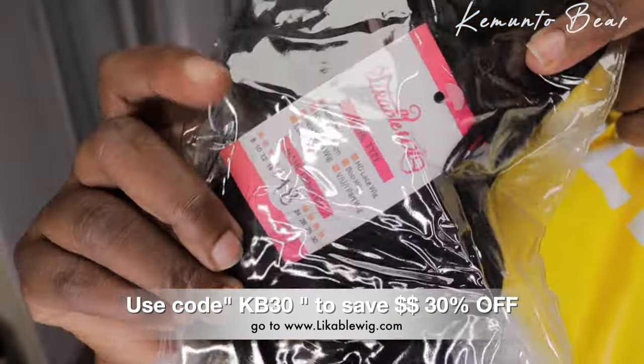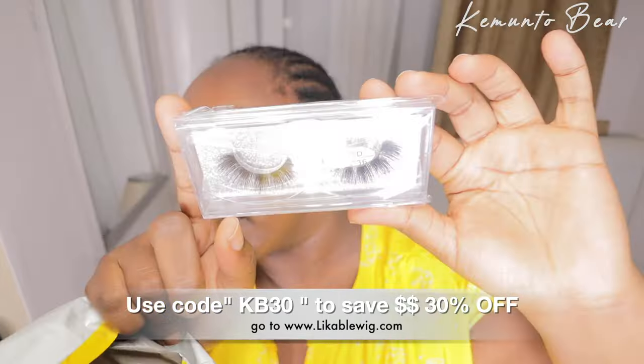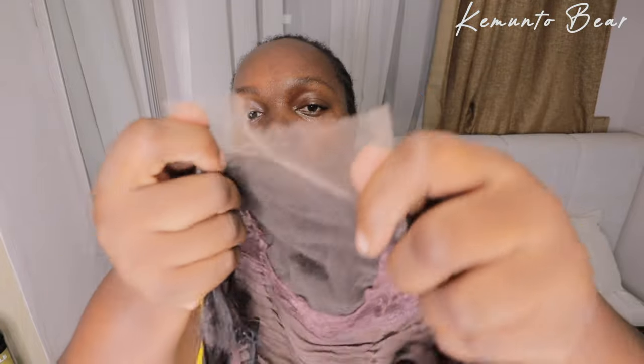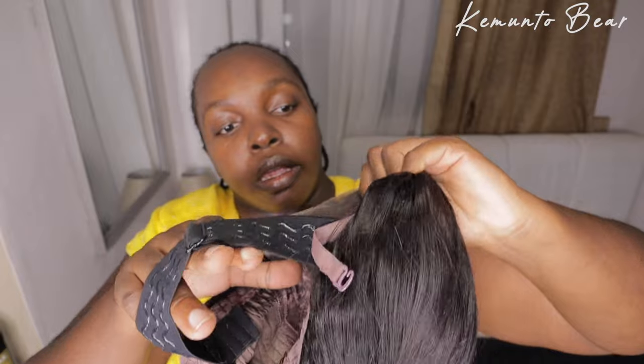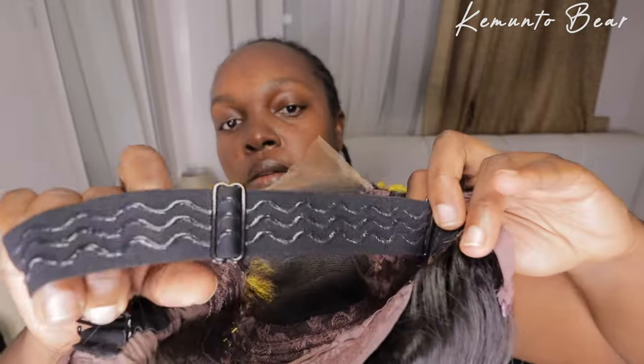This is the hair details down below. So hurry up, don't miss the big discount. Use my code KB30 to save $30 off. The hair info is 100% undetectable HD Lace 4x4 closure body wave wig, 18 inches. The direct link to shop for the same hair in this video — click down below. Link will be in the description down below. Just scroll down and you'll see the closure wig.